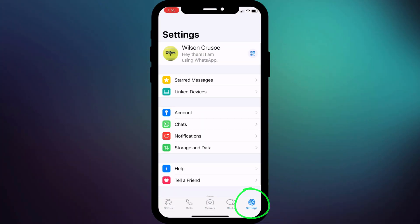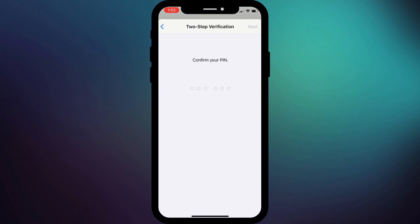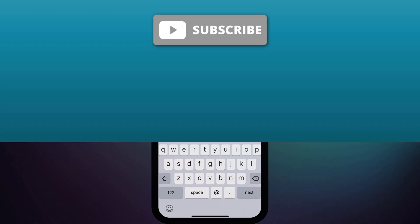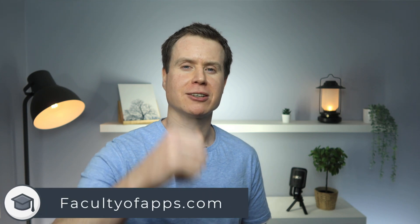In WhatsApp, click on settings followed by account and select two-step verification. Once enabled, this PIN code will be required every time you activate your account on a new device. So even if you inadvertently send a hacker the activation code, they will still need this additional PIN code to gain access to your account, which of course they won't have. If you're worried you might forget the PIN code, you can include an email address that can be used to reset it. If you found the video useful, give it a like and hit subscribe for more quick tips like this one.